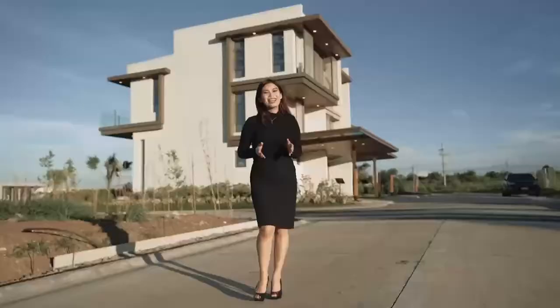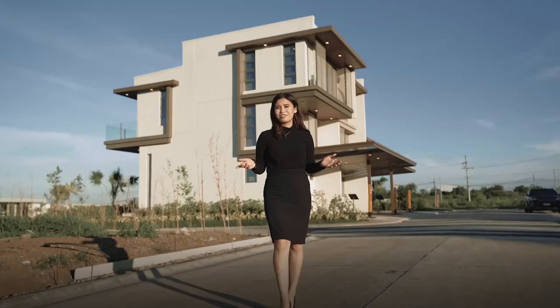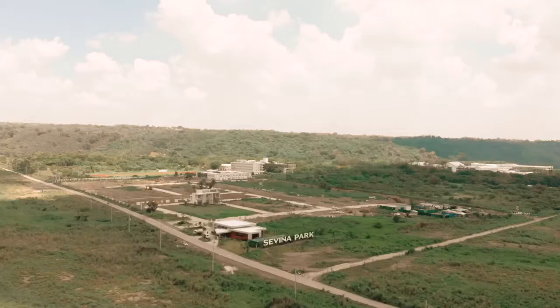Away from the city crowd and closer to nature, clearly life is better in the South. Take it from me — I've lived here for 15 years. Hi, I'm Sabrina, and I'll be taking you around Arthaland's showcase of sustainable community living here in Biñan, Laguna. Welcome to Savina Park.